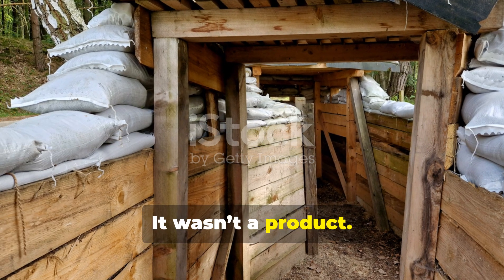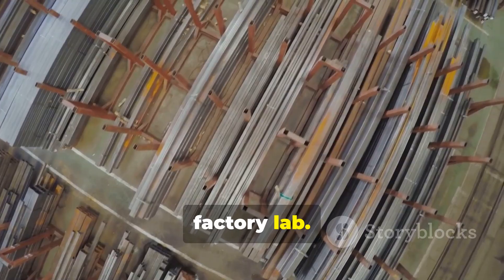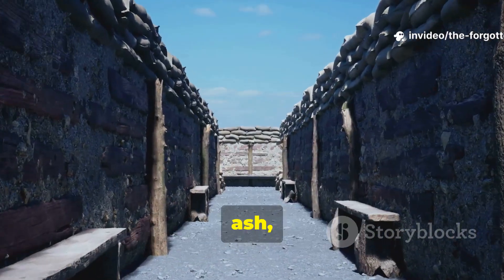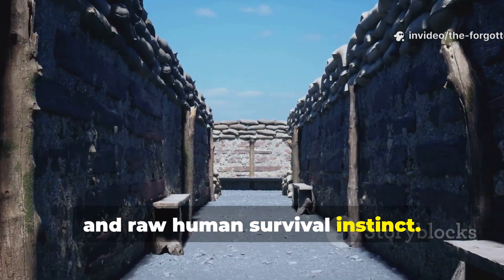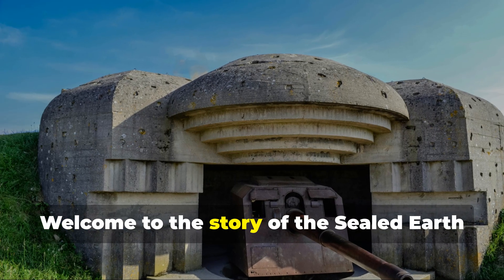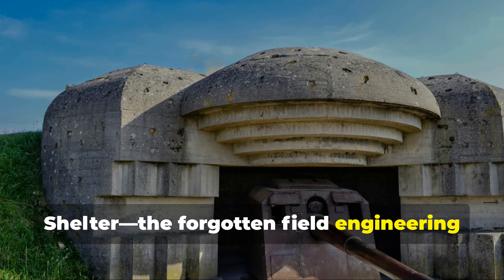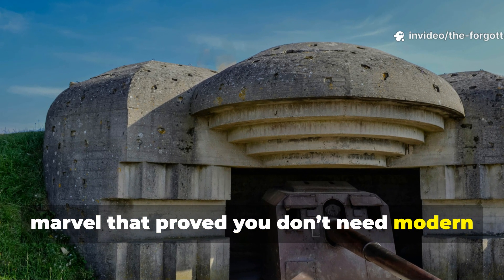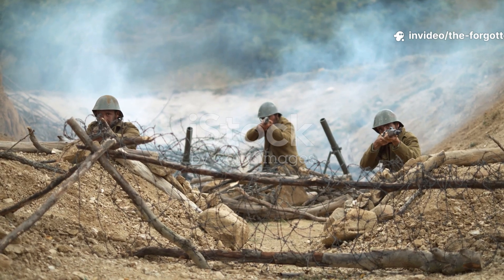It wasn't a product. It wasn't some military secret from a factory lab. It was born from dirt, ash, and raw human survival instinct. Welcome to the story of the Sealed Earth Shelter — the forgotten field engineering marvel that proved you don't need modern gear to master nature.